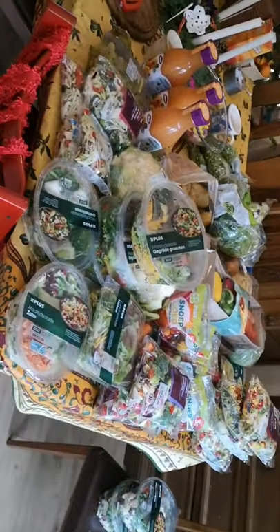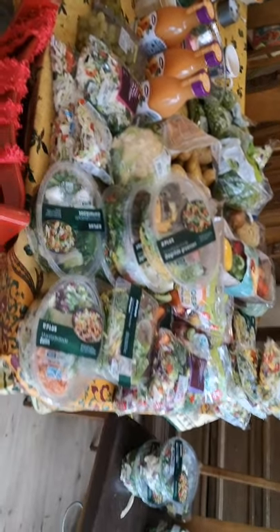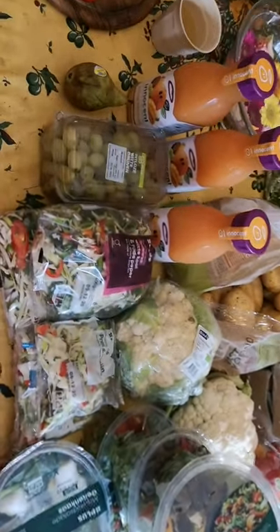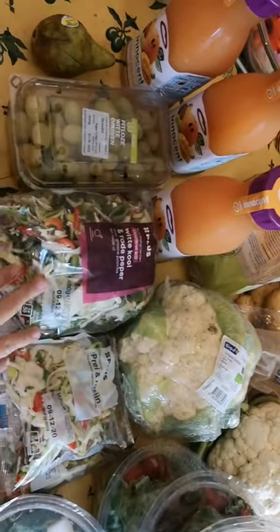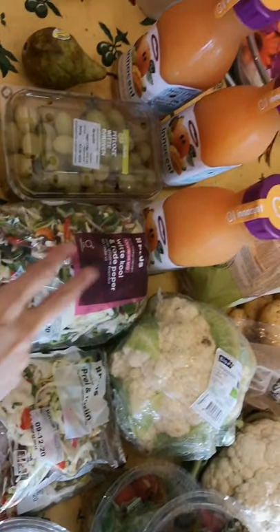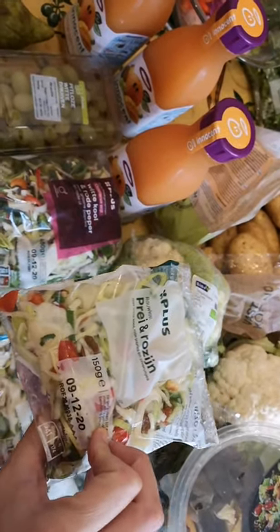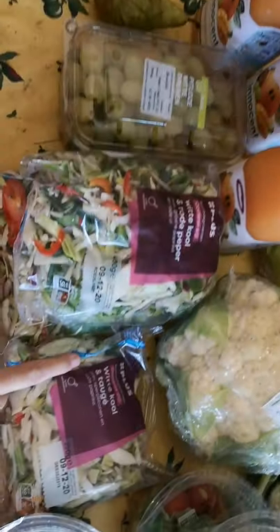Over here we have our fruit and vegetable section — as always very well supplied. We have three tropical fruit smoothies from Innocent, one pear, grapes, chopped-up vegetables with cabbage and pepper and all kinds of vegetables. Two times this other one — more of a raw salad type with raisins in there.